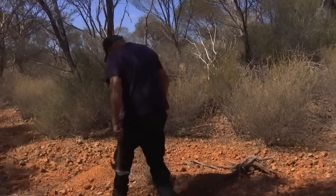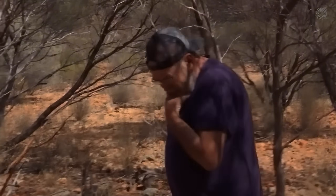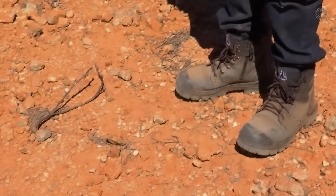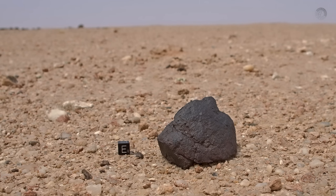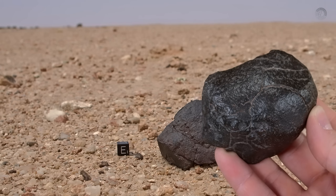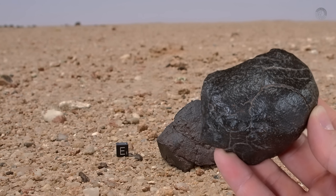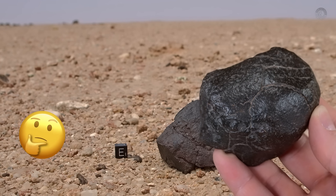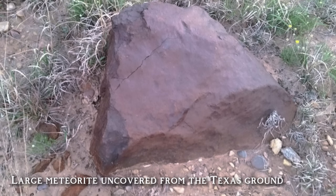Now it's time to understand how to identify meteorites in practice. The first step is to observe the location where the rock was found. A meteorite is a rock of completely different origin compared to local stones, so it often stands out from its surroundings. If you're in an area where the rocks are usually light-colored and porous, and suddenly you find a dark, dense, smooth rock that looks like melted metal, that contrast could be your first red flag. Many people who have found meteorites describe the same feeling: this rock didn't look like it belonged there.